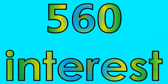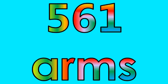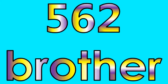Number five hundred sixty: interest. Number five hundred sixty-one: arms. Number five hundred sixty-two: brother.